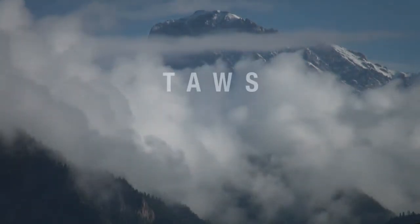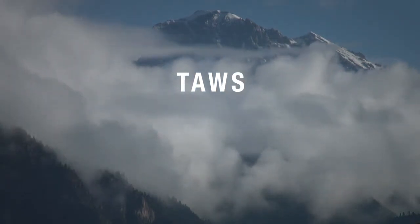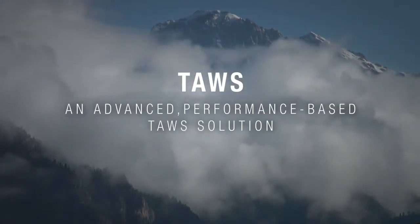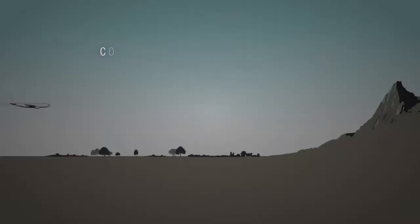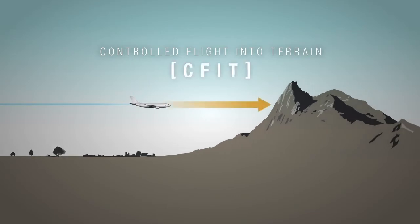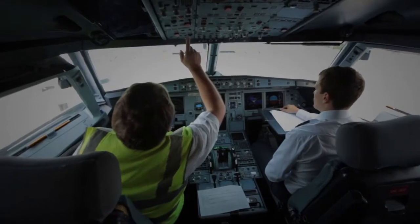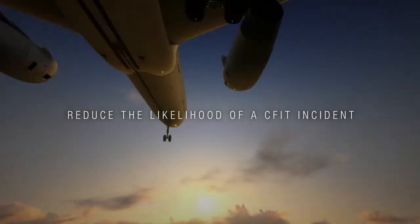Welcome to ACSS's Advanced Terrain Awareness Warning System, TAWS. An advanced performance-based TAWS solution that provides superior functionality. TAWS provides predictive alerting against controlled flight into terrain, commonly referred to as CFIT. The ACSS TAWS provides an additional layer of safety, offering unique performance features that reduce the likelihood of a CFIT incident.